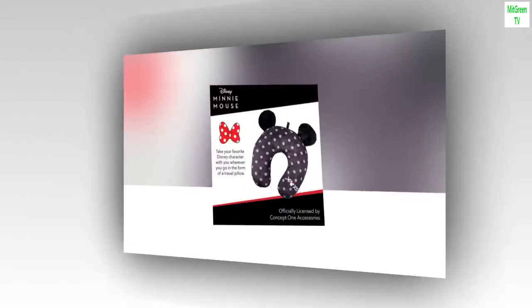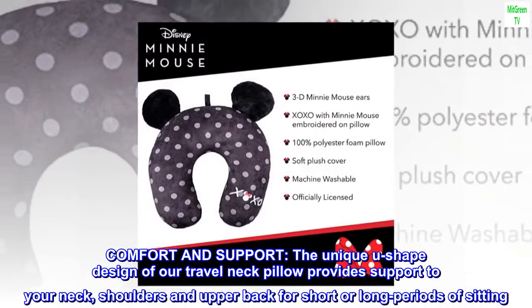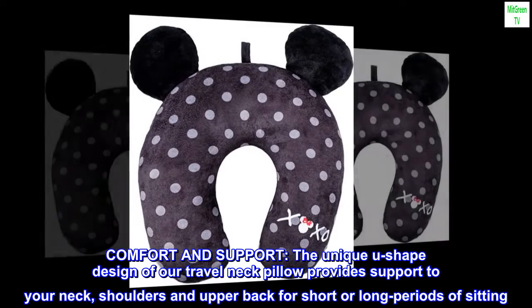Plush. Machine Wash. Comfort and Support: The unique U-shaped design of our Travel Neck Pillow provides support to your neck, shoulders, and upper back for short or long periods of sitting.